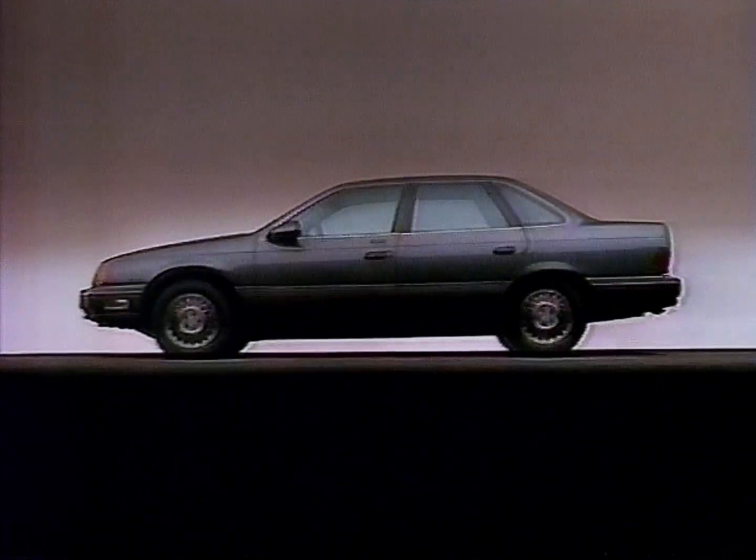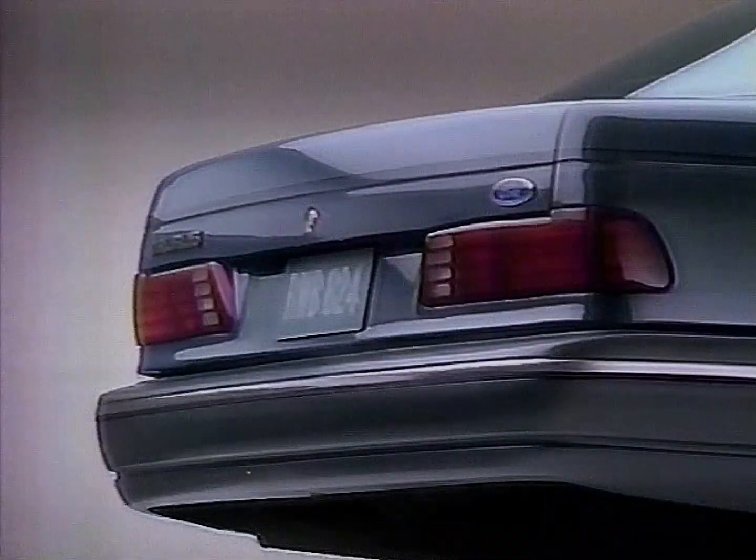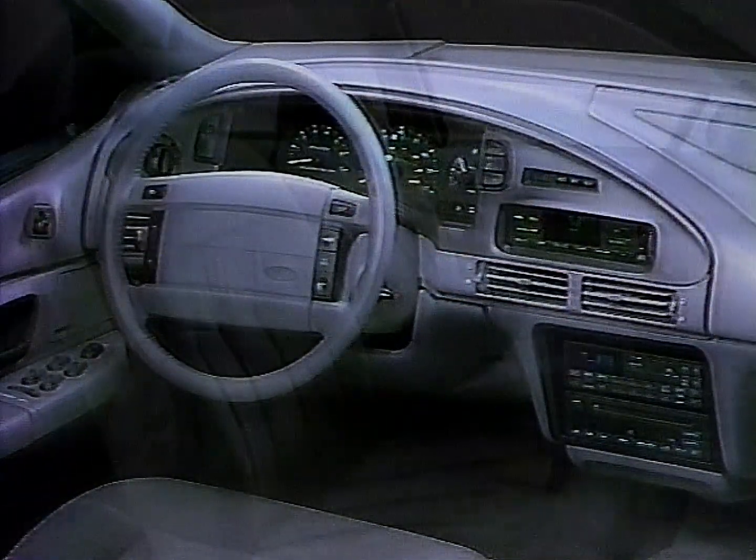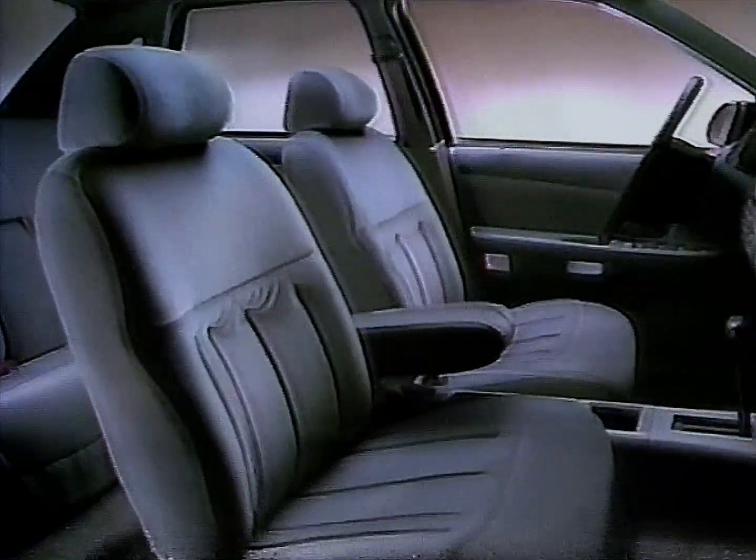How do you improve a design like Ford Taurus? With no negatives, you simply accentuate the positives. Aerodynamic design becomes slipperier. Instrumentation and controls become handier. An inviting interior becomes friendlier.